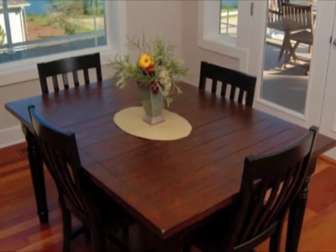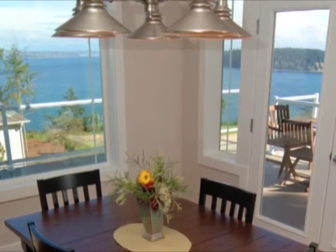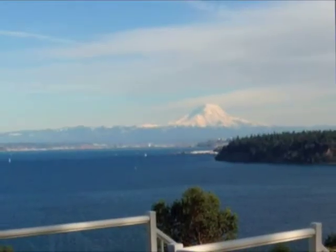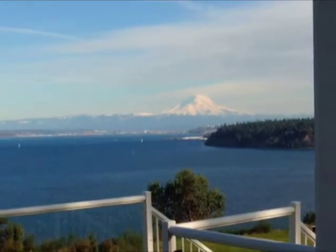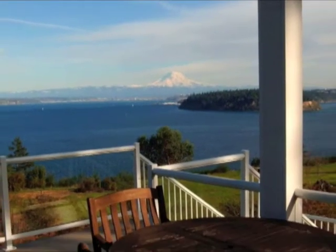Next to the kitchen is another casual eating space, complete with wraparound windows and deck access for outside dining. This deck offers amazing views of Commencement Bay, Vashon Island, and Mount Rainier.